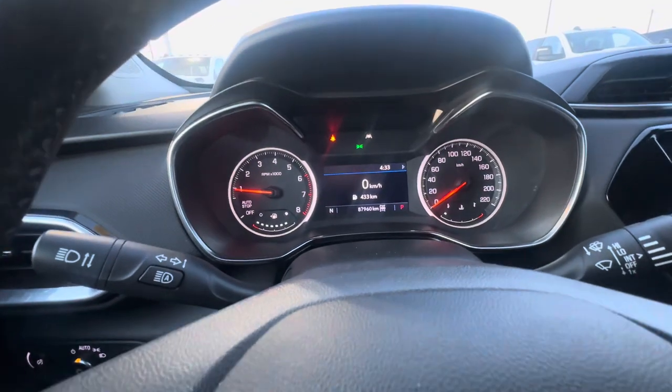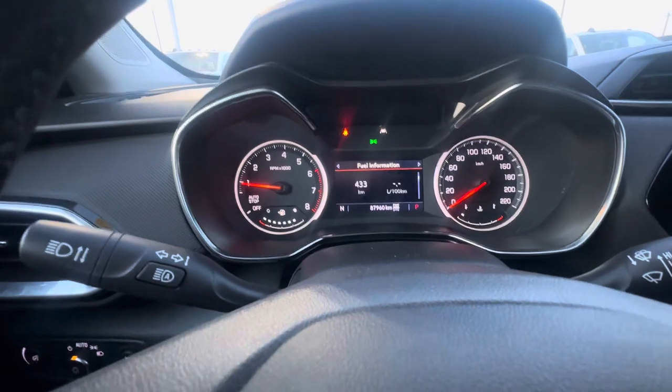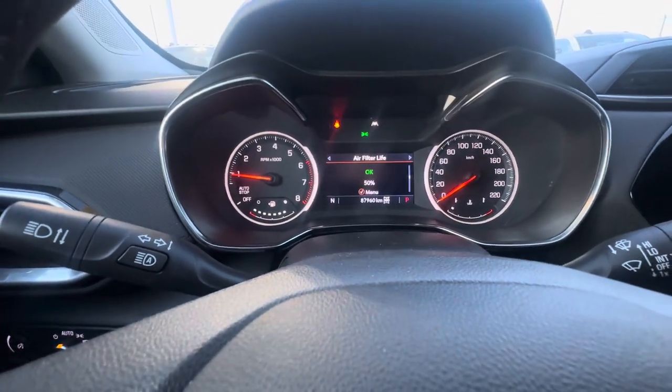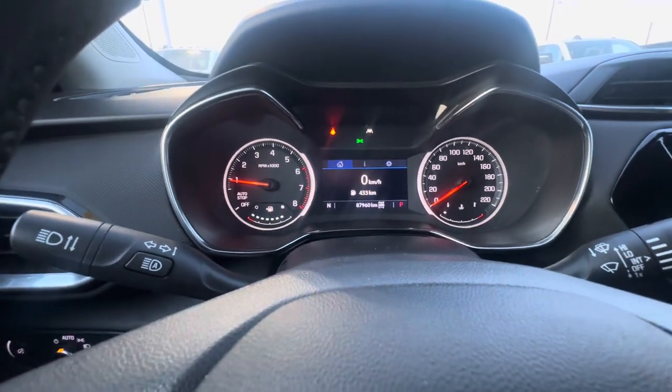You can change the digital display to show other things as well — you can look at your fuel range, oil life, tire pressure, air filters, and everything like that. So it makes sure you're up to date on all your maintenance.